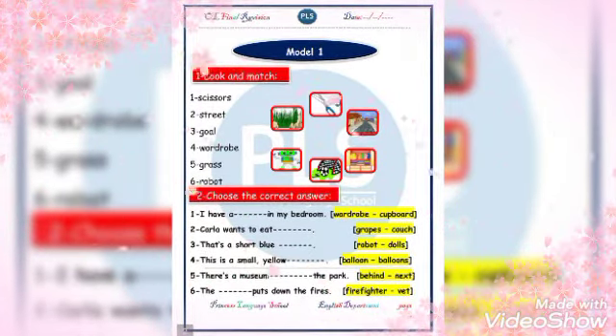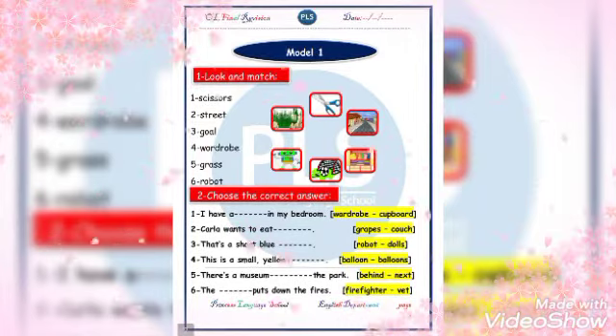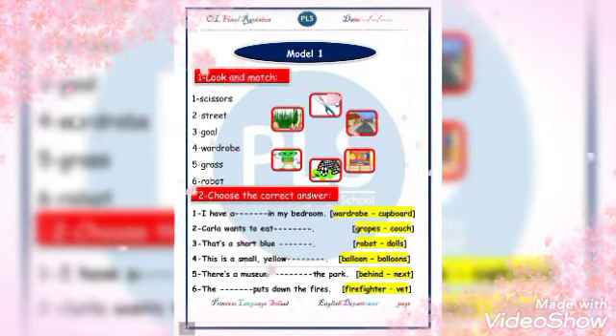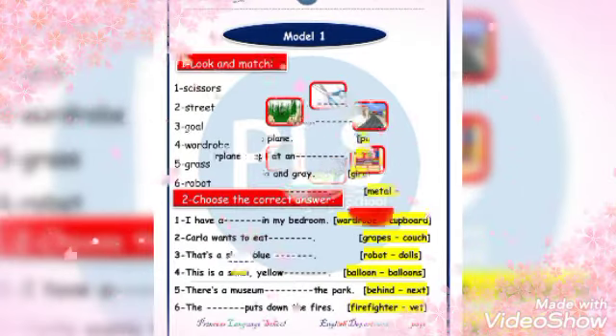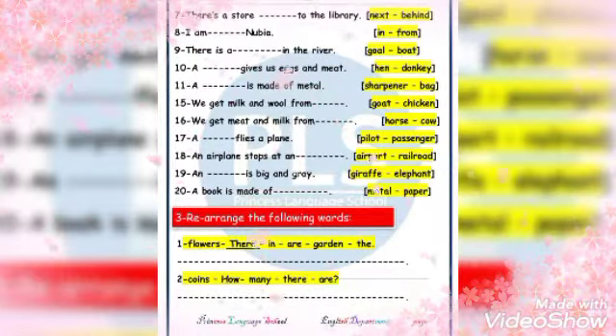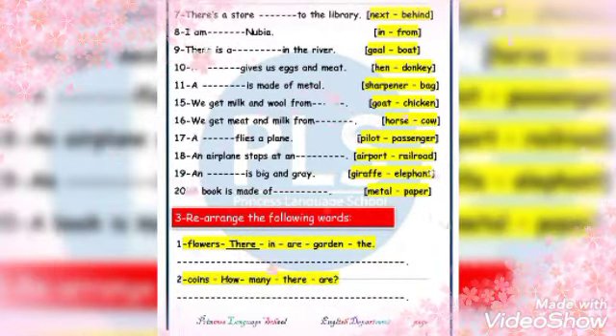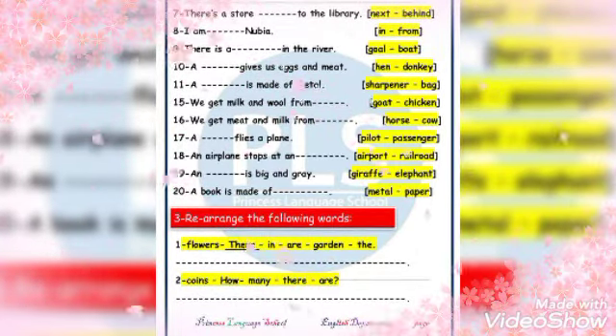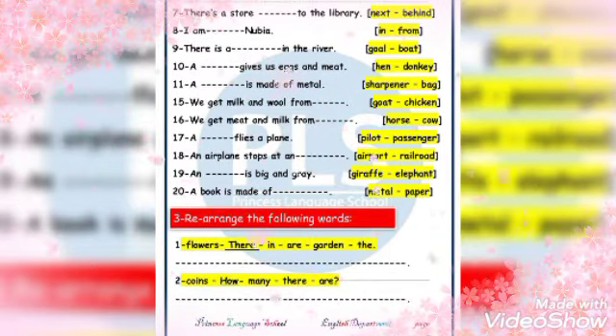There is a museum — behind the park or next to? Of course, behind the park. That puts down the fire — the firefighter. There is a store next to the library.